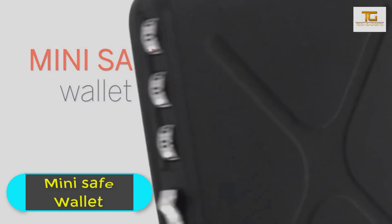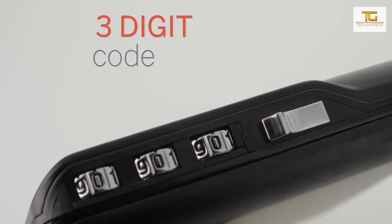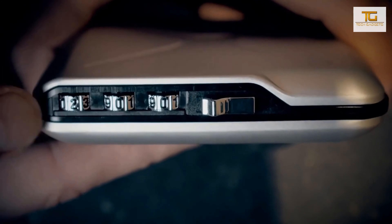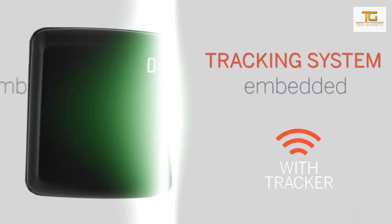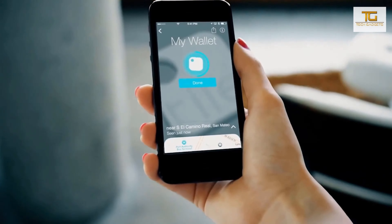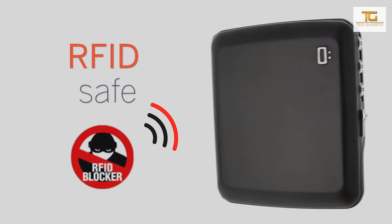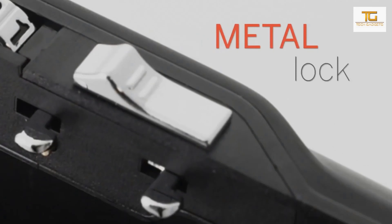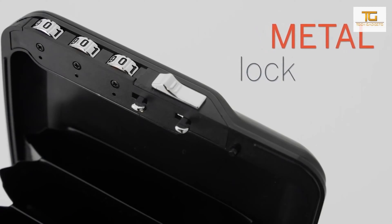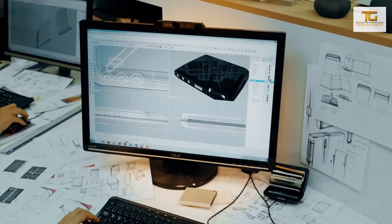Mini Safe Wallet. This reliable wallet is locked with a 3-digit code. It also includes RFID protection against wireless skimming and protection against demagnetization. The code wallet is the size of a durable aluminum slim box, and the lock and code are made out of metal zinc alloy for heavy duty and maximum reliability.